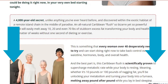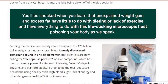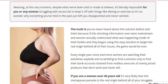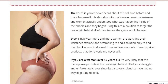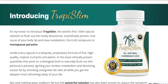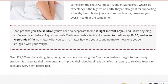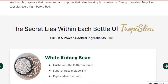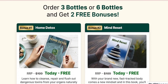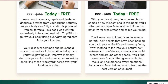So what is Troposlim — does it really work? The answer is yes. Troposlim is the world's first 100% natural solution to fix the newly discovered, scientifically proven root cause of belly fat and slow metabolism: the menopause parasite. It has a proprietary formula of 5 high-quality tropical nutrients and plants in clinically proven quantities that work on a biological level to naturally get rid of this poisonous parasite, igniting your broken metabolism and dissolving excess fat by shrinking overgrown fat cells — all while you sleep and without any effort.